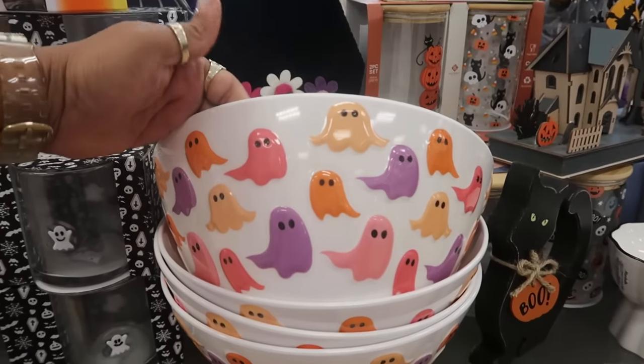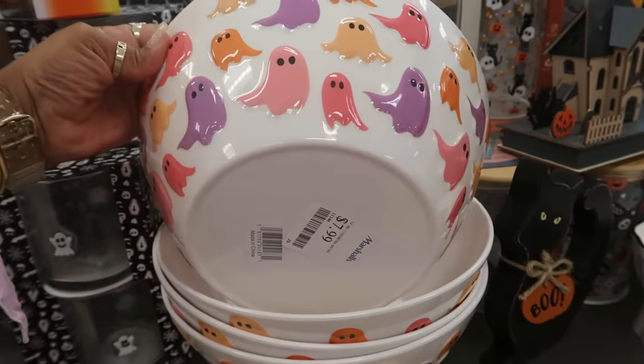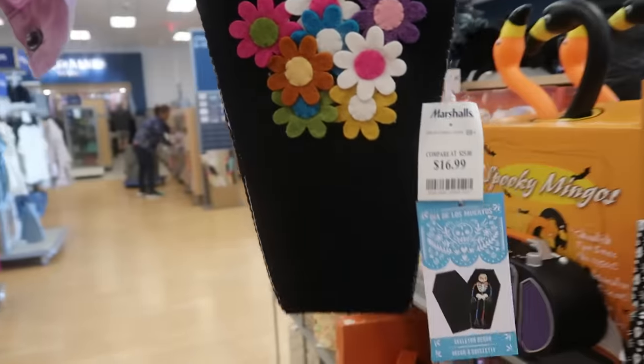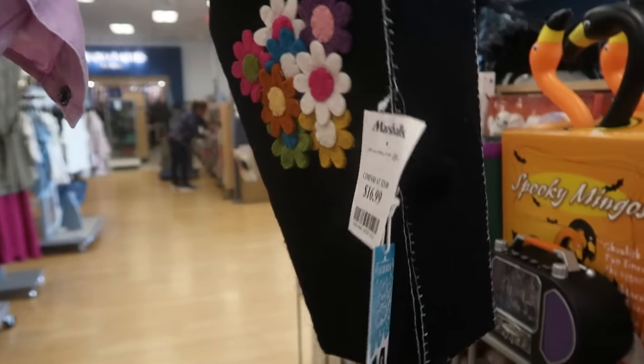Oh, that bowl is cute — I haven't seen that one. For $8, they've got a few of those. And a felt item for $17, $15.